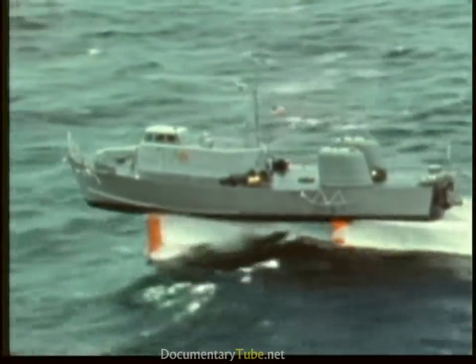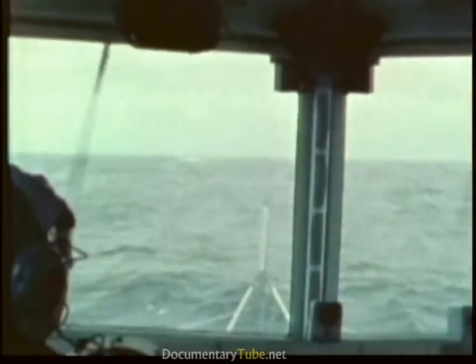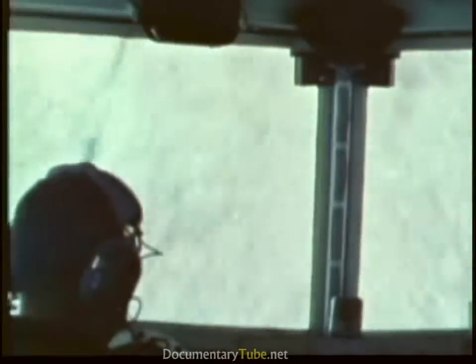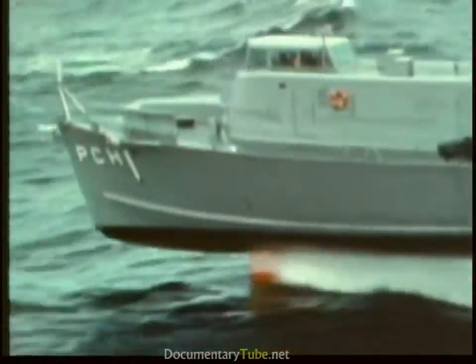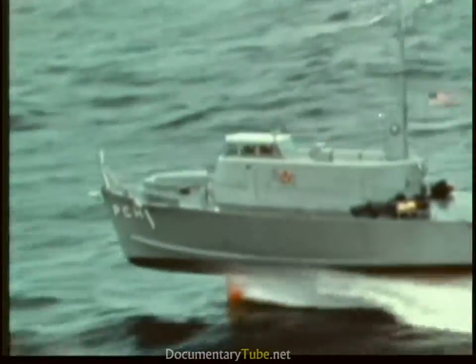Hydrofoils are expected to operate in the open ocean where they may be subjected to severe storms. While foils may lift the ship above the waves, she is apt to be hull-borne much of the time. The strength of her hull and its sea-keeping qualities therefore are of paramount importance.